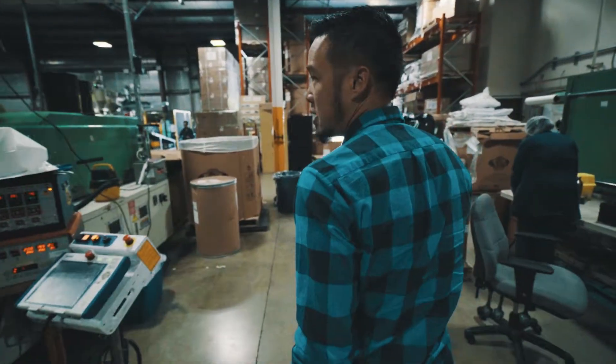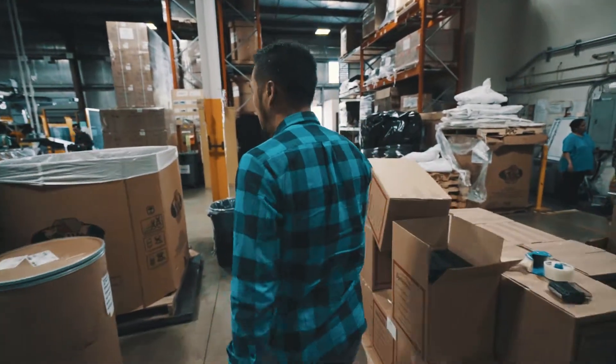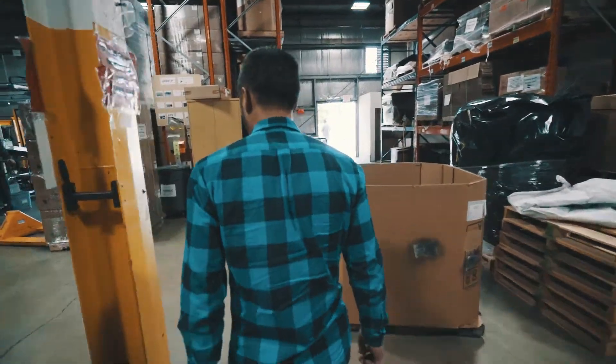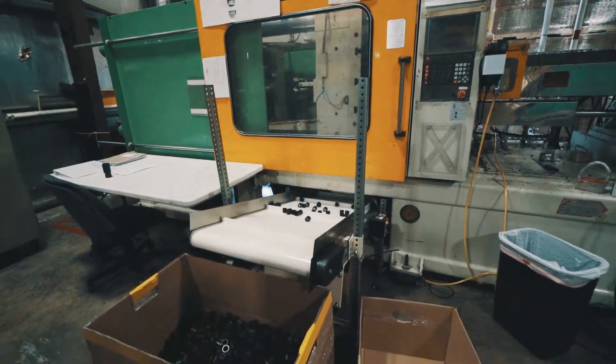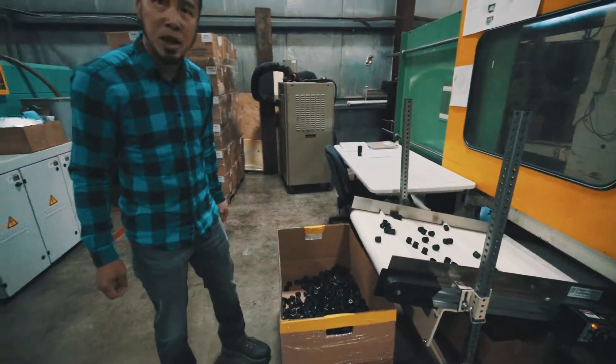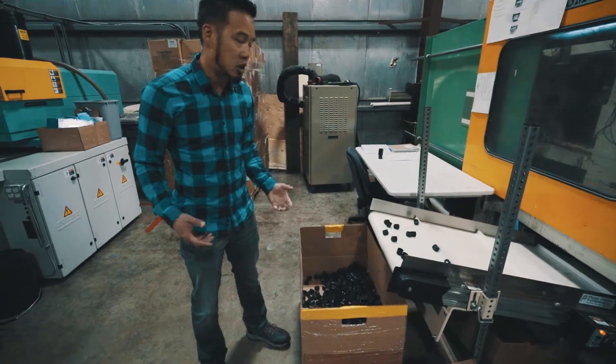Come follow us, we'll actually show some final products here that we've created. Here are some final products that are coming out, made out of recycled materials. This could be recycled plastics, post-consumer, car tires.